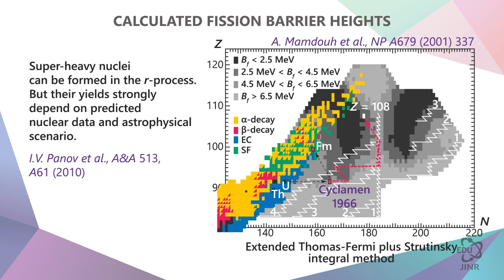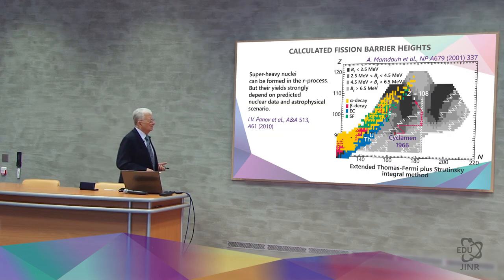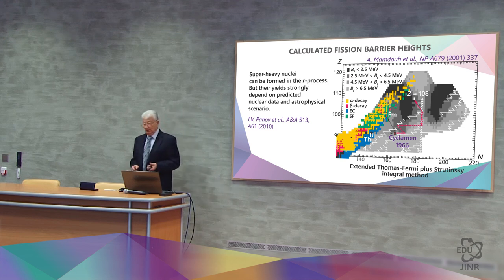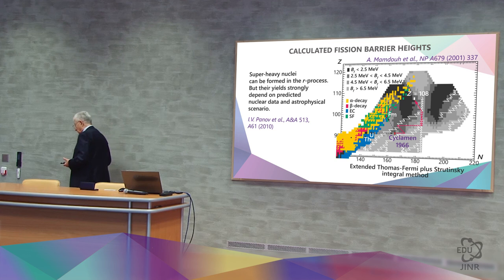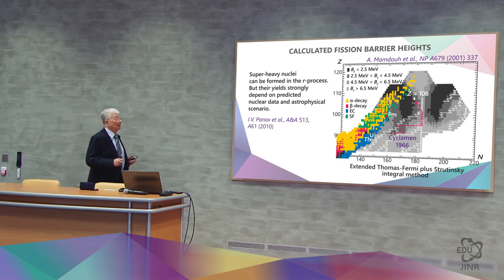It is possible to follow this route as well. Therefore, everything depends on whether the R process can take place. But the output of this nucleus will very much depend on the astrophysical scenario and on the properties of the nuclei encountered during the process, until it reaches the coveted heavy isotope of element 108, for which modern theory predicts a very long lifetime.